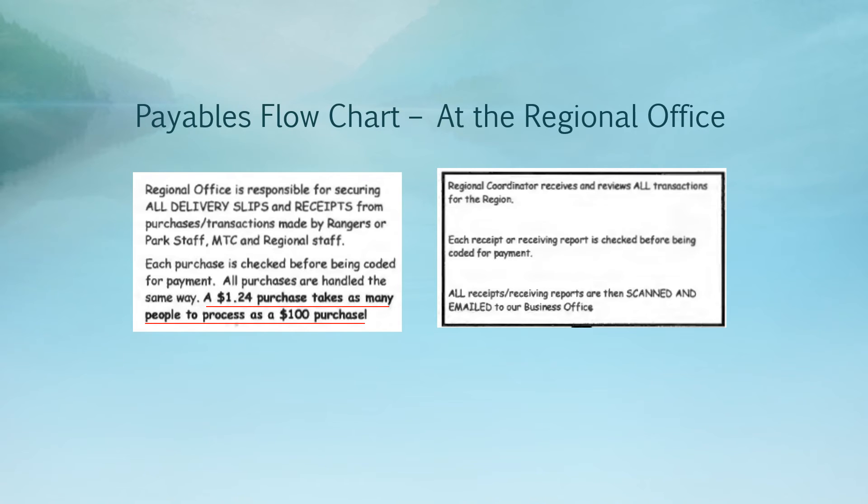Your regional coordinator receives and reviews receipts and delivery slips for all transactions for your region, not just your park. They'll review each receipt or delivery slip to check that everything is accurate and an approved purchase. They will then add financial coding to help the business office process the payment, and send the receipts and delivery slips to the business office to be paired with invoices. Because regional coordinators are reviewing receipts from every park in the region, it's that much more important to consolidate your purchases whenever possible.